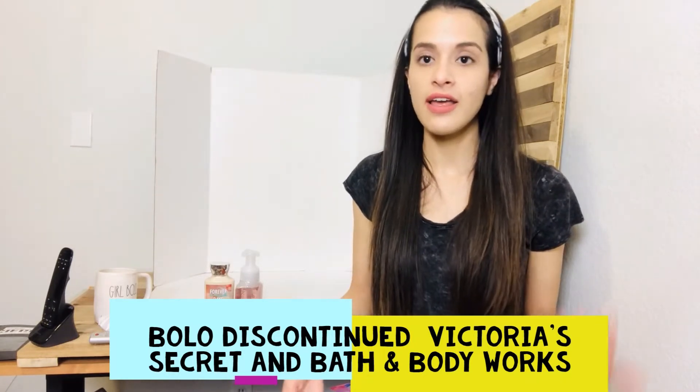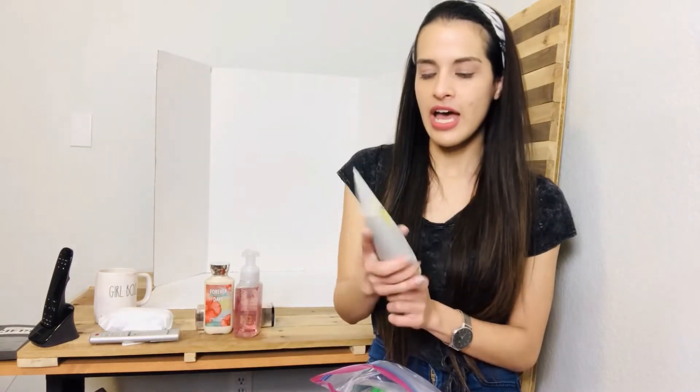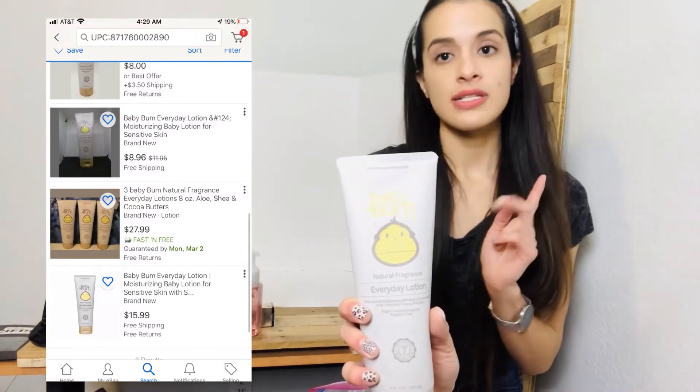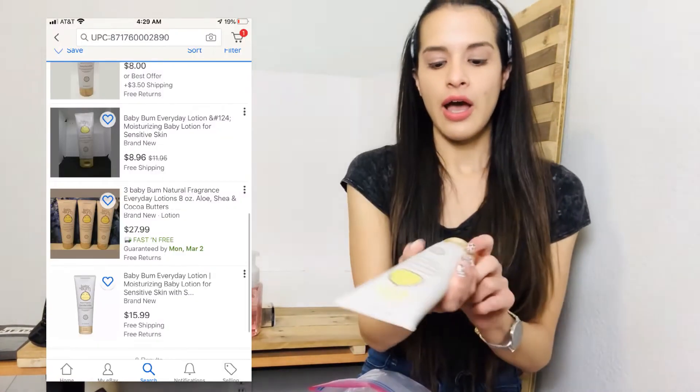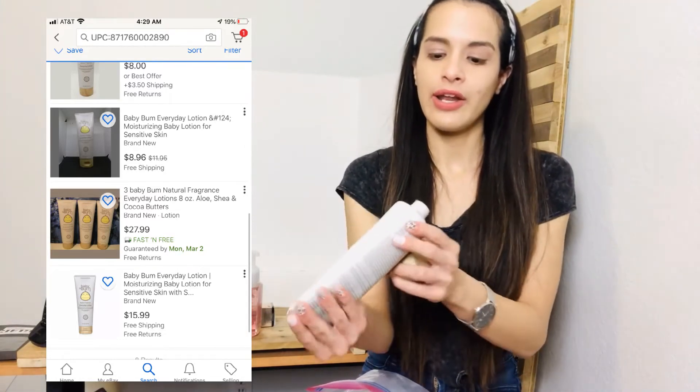When I was younger I had some Victoria's Secret sprays I just got rid of — kicking myself now. This EV Bum everyday fragrance lotion — if I have more than one I can get a little more money for it versus listing it as just one, but it is brand new.